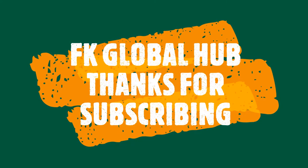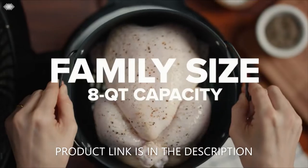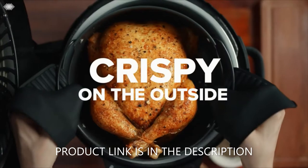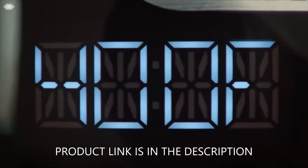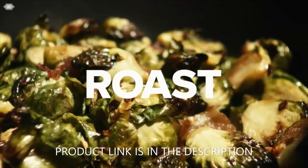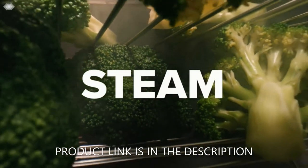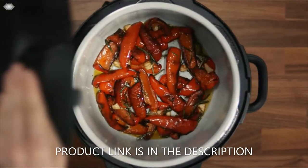Ninja FD401 Foodie 8-Quart 9-in-1 Deluxe pressure cooker — broil, dehydrate, slow cook, air fryer, and more. Brand: Ninja. Material: plastic with a stainless finish. Capacity: 8 quarts.